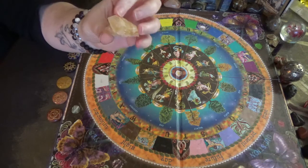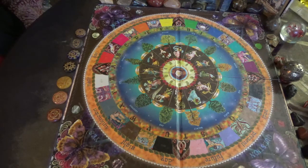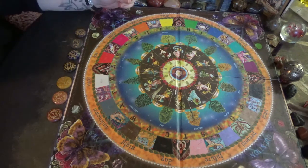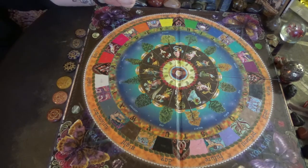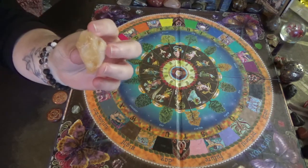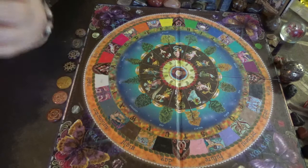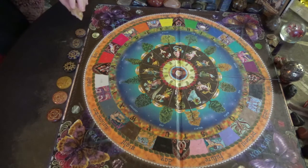Citrine happens to be one of my favorites. It actually came through as my crystal to work with on a regular basis when I did the Finding Your Animal Spirit Guide. Tabby Cat was my Animal Spirit Guide and Citrine was the crystal I should work with. I have that right here — it's a little bit off camera, so I'll place it right there so you can see it.